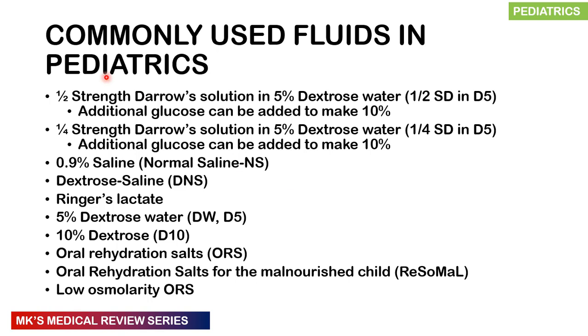Commonly used fluids in the pediatric ward include: half-strength Darrow's solution in 5% dextrose, quarter-strength Darrow's solution in 5% dextrose water, 0.9% normal saline, dextrose saline, Ringer's lactate, 5% dextrose water, 10% dextrose, oral rehydration salts, rehydration solution for the malnourished child, and low osmolarity ORS. We're going to jump into different scenarios divided into two main groups — those with malnutrition and those without.